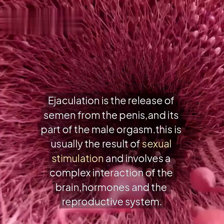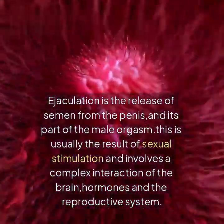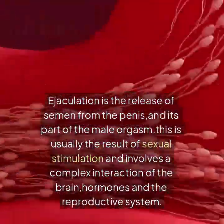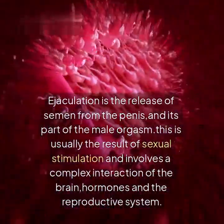Setting the stage: ejaculation is the release of semen from the penis, and it's part of the male orgasm. This is usually the result of sexual stimulation and involves a complex interaction of the brain, hormones, and the reproductive system.